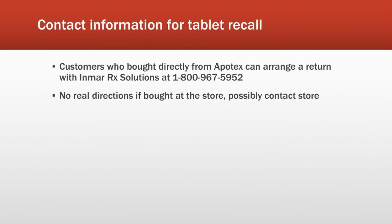Here is the number you can contact if you bought ranitidine tablets directly from Apotex — though I'm thinking not very many people did. If you purchased ranitidine from a retailer, you will likely need to contact the store to see what to do. There really isn't a specific recommendation for these patients.